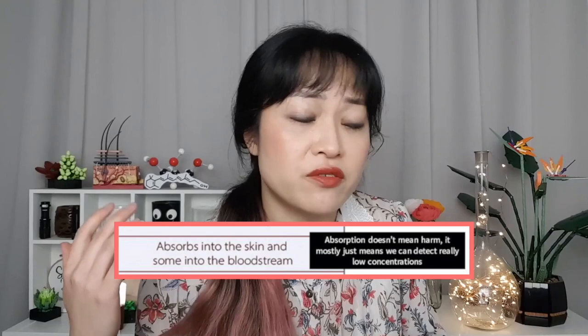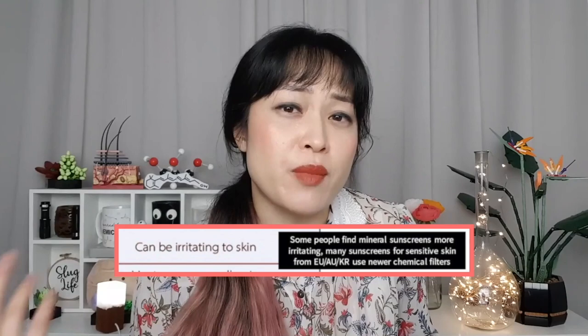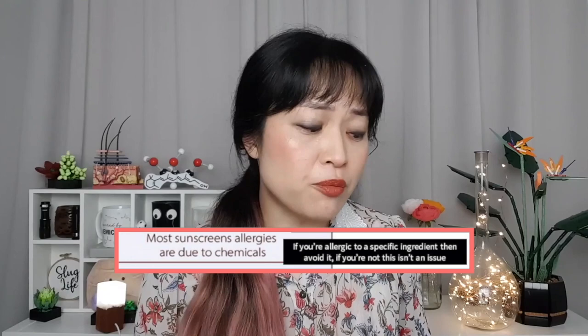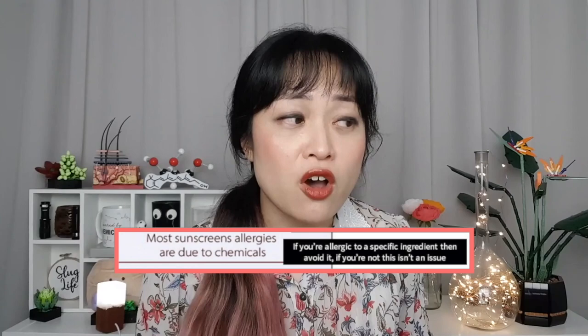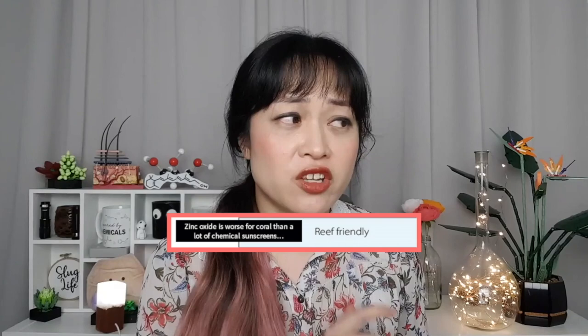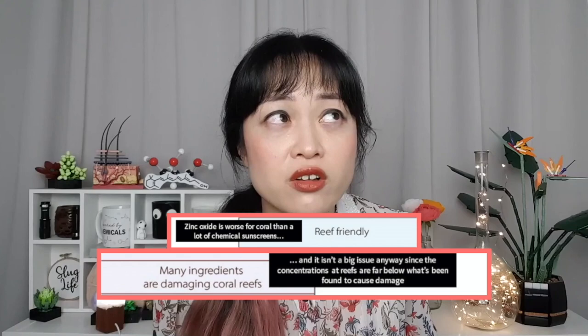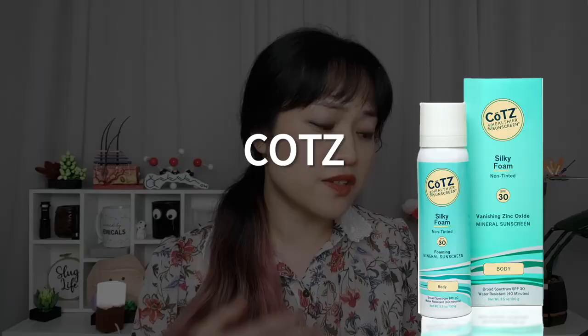Mineral sunscreens absorb about 90% of incoming UV and convert it to heat, just like chemical sunscreens — the total amount of heat is insignificant, it heats your skin less than one degree Celsius. A tiny amount of chemical sunscreen absorbs into blood, but it doesn't mean it's harmful — we have very sensitive detection methods, and newer chemical sunscreens are purposely designed not to absorb into skin. Some people find mineral sunscreens more irritating because they're gritty and drying. A lot of sunscreens from outside the US for sensitive skin use chemical filters. Allergies are only a problem for people who are actually allergic to those specific things. Chemical sunscreens don't all burn eyes. Zinc oxide is actually worse for coral than a lot of chemical sunscreens. COTZ stands for 'contains only titanium and zinc.'